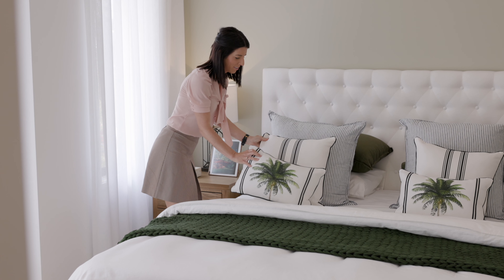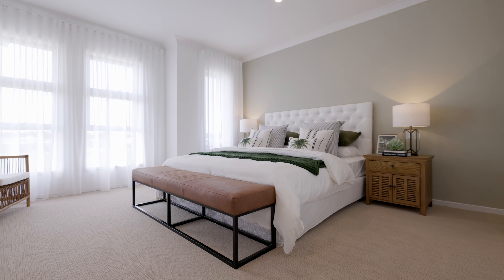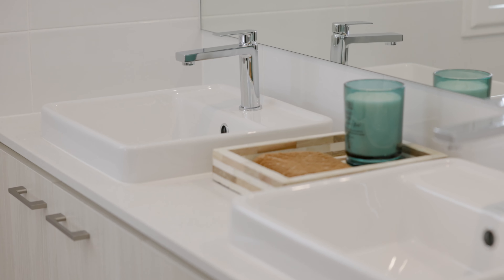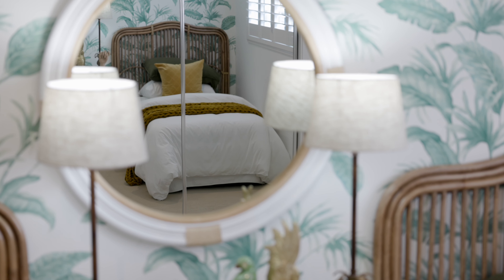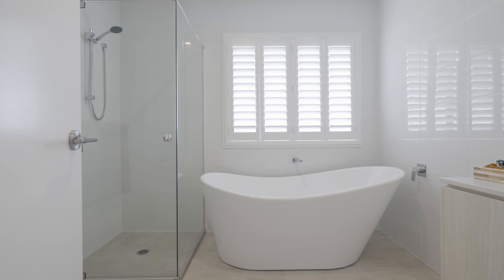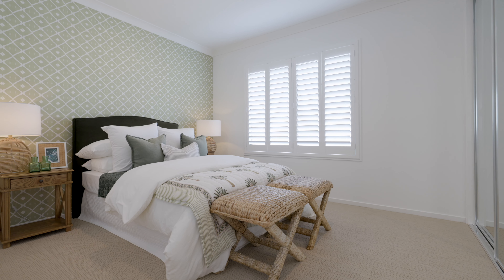On one side, you've got a generous master suite with a his and hers walk-in wardrobe and a luxurious en-suite with a double vanity. And at the other end of the home sits three additional bedrooms and a spacious bathroom, perfectly located to suit those who enjoy a little privacy.